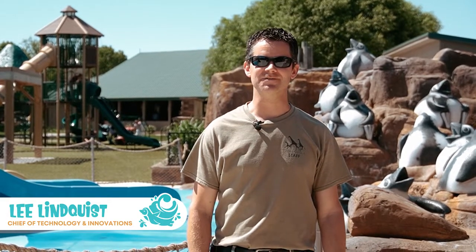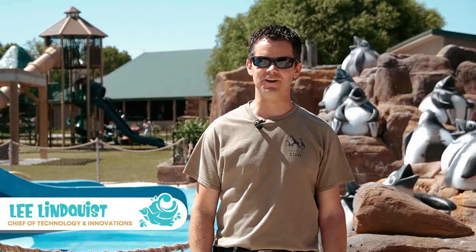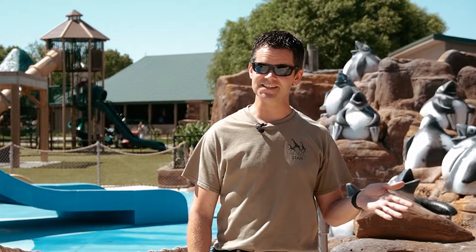Hi, I'm Lee, one of the aquatics facilities operators here at Tanganyika Falls. And today, we're going to do a behind-the-scenes tour of our equipment room to show you what it takes to keep our water clean, safe, and comfortable. Follow me.